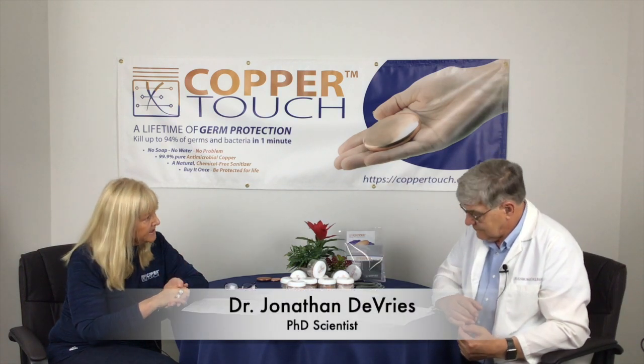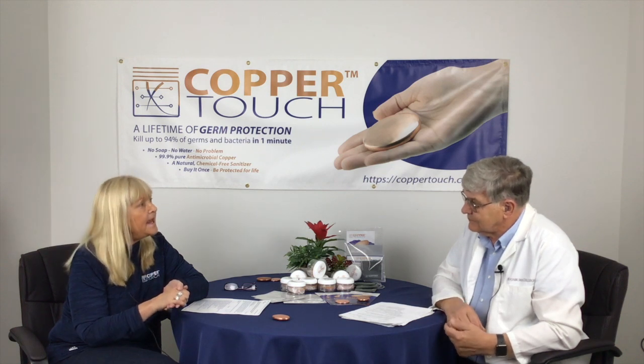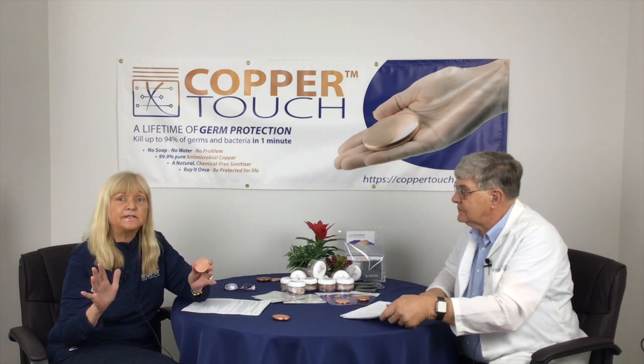Dr. Jonathan DeVries is our guest today. He is one of our scientists. We're thrilled to have him with us and he's going to explain a little bit about what metals are antimicrobial.